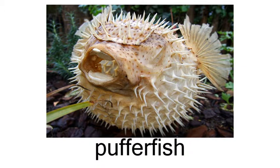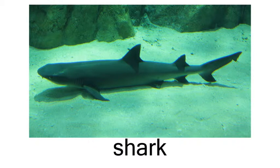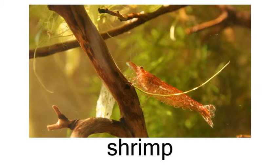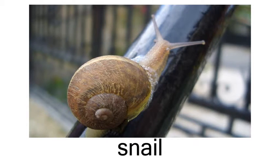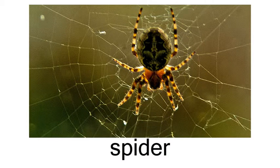pufferfish, seahorse, shark, snail, snake, spider.